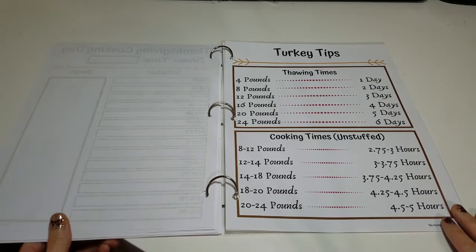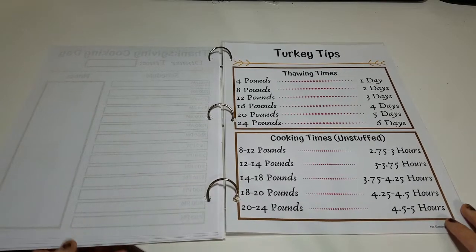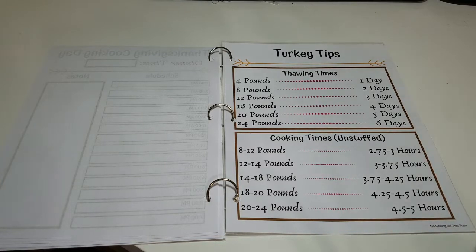The very last page includes tips on your turkey. I'm always confused on when I should get my turkey out of the freezer, and the cooking times always get me too. Keep this page handy when it comes to cooking your turkey and use it right along with your cooking day timeline to make sure the turkey is ready on time.